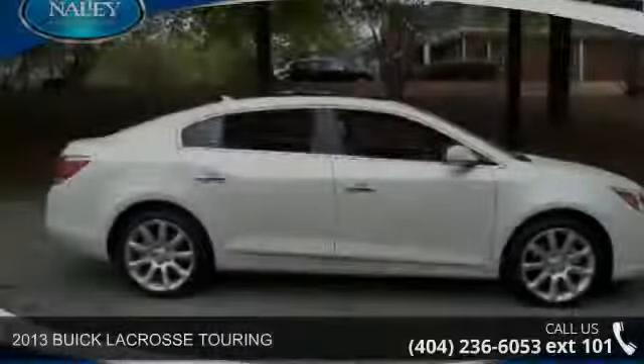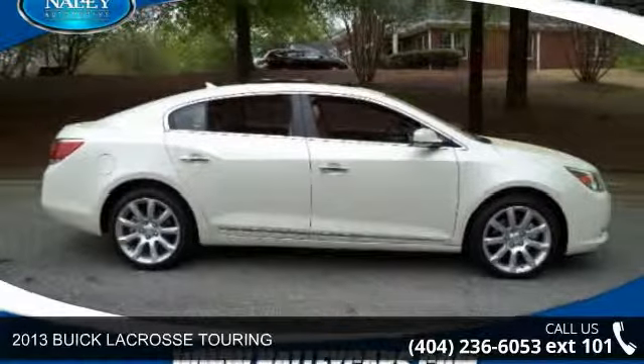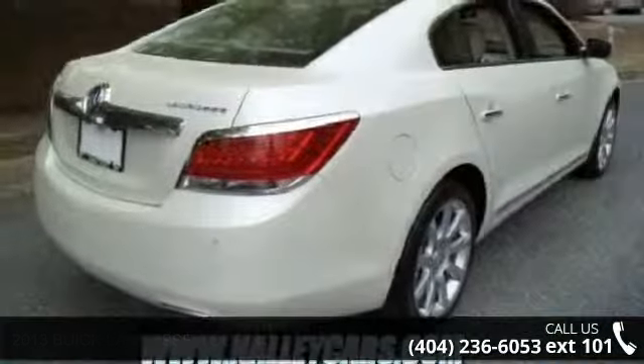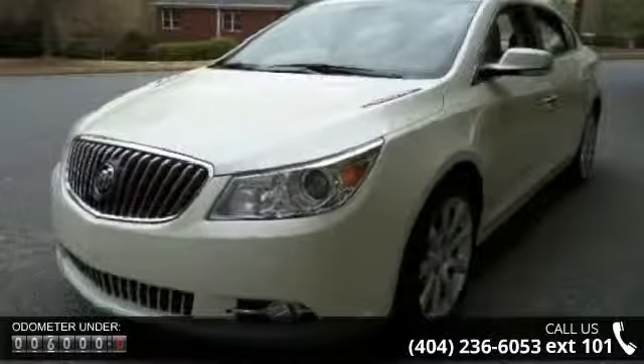Presenting the 2013 Buick LaCrosse Touring. If you are looking for a first-rate auto, this one could be yours today. This vehicle comes with a reliable six-cylinder engine, connected to a smooth shifting automatic transmission.